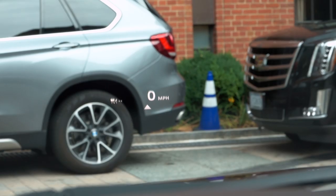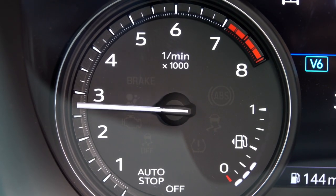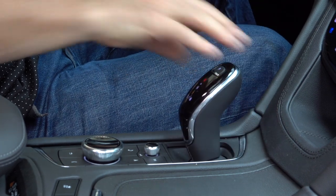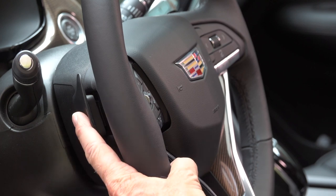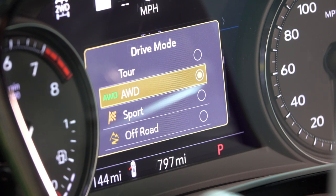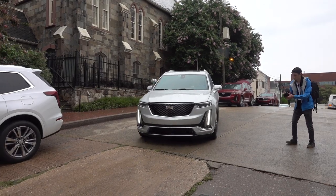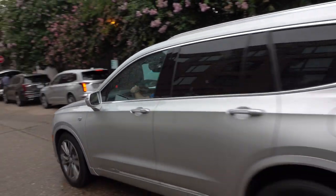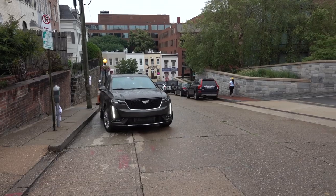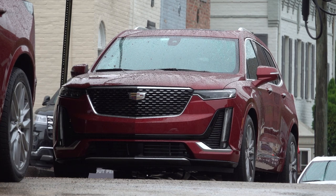Weight averages around 4,600 pounds. The transmission is a 9-speed with an electronic selector — I find them all a little vague feeling. Manual shifting is available. There are drive modes, though no way to individually select steering weight, transmission and throttle mapping, or suspension firmness. Premium Luxury models come standard with front-wheel drive and fixed-rate dampers tuned toward comfort.